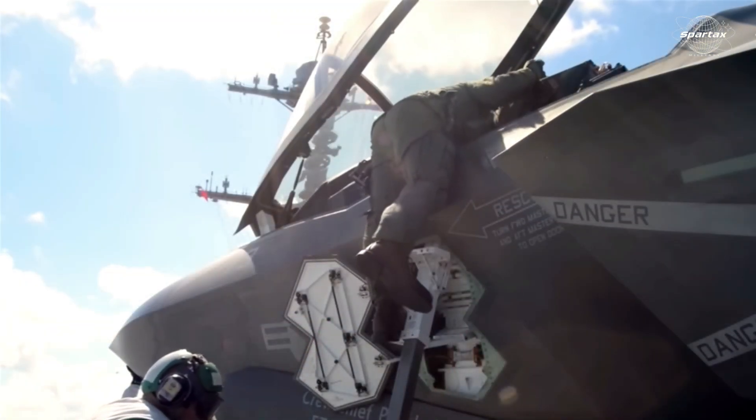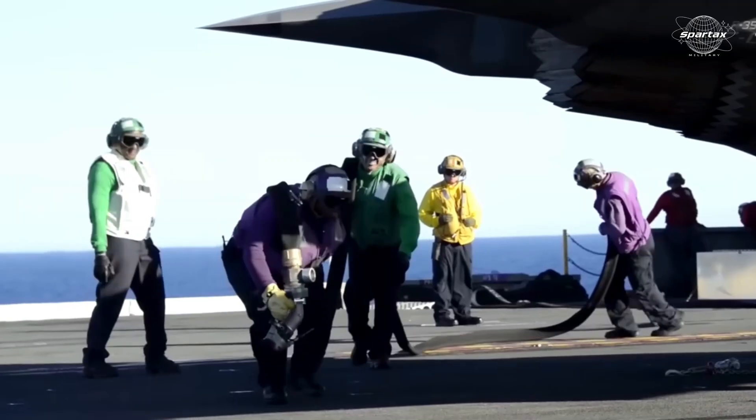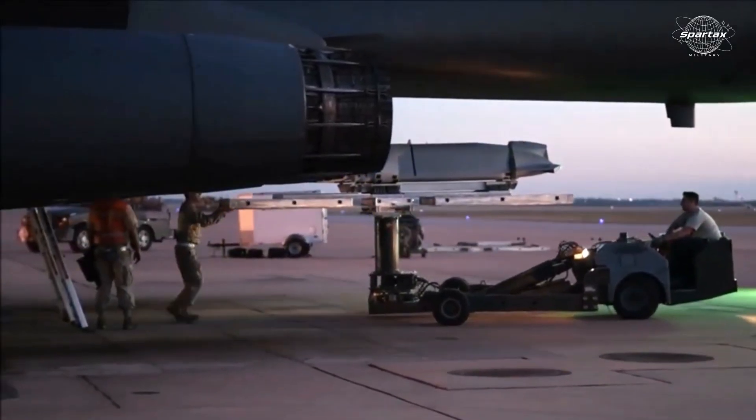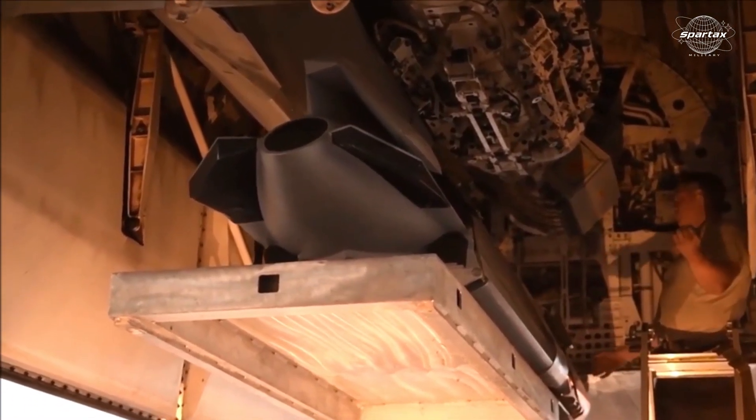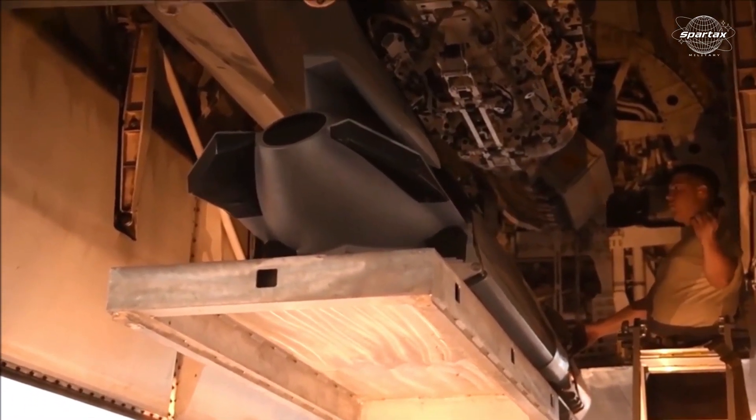The U.S. Navy has unveiled an F-35C Lightning II fighter jet with an AGM-158C long-range anti-ship missile (LRASM) under its wing, compromising its stealth characteristics.